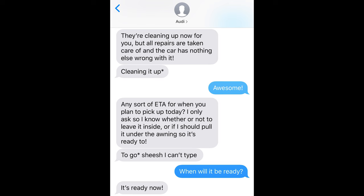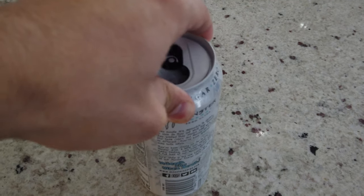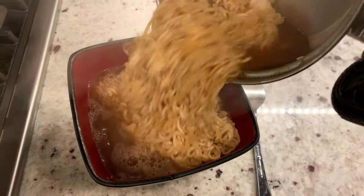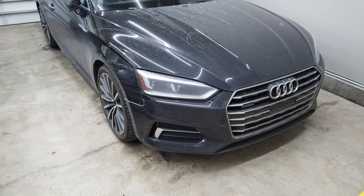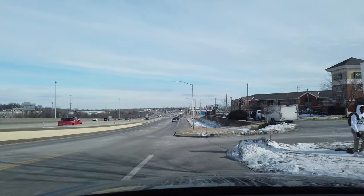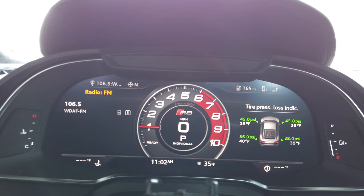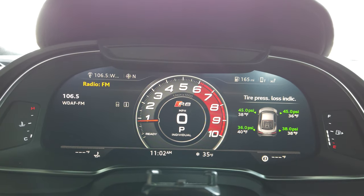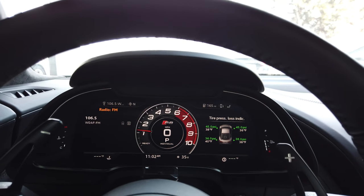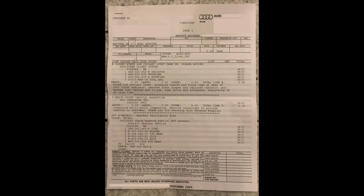The R8 has been at the dealership for about a week and it's finally done - time to pick it up. But first, food - all the cool YouTubers vlog about their food. I had to cold start this thing, so I kept the garage door closed - just kidding, it's practically silent. I gave it a little rev while sitting under the service bay awning - it's practically a tunnel, and you know what we have to do in a tunnel.